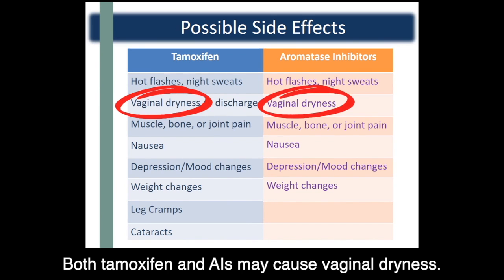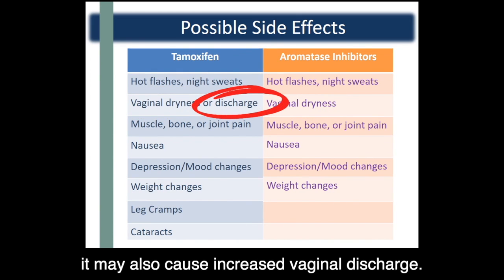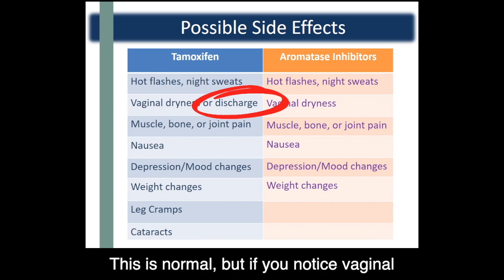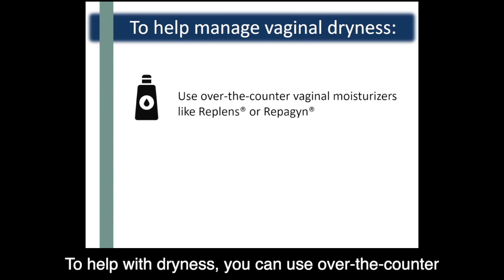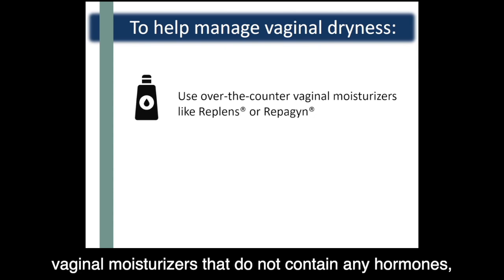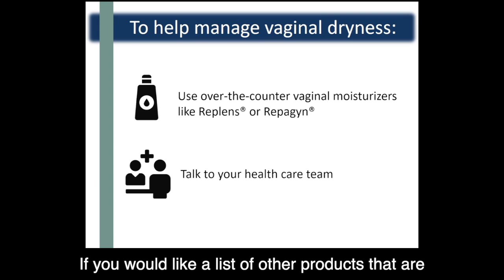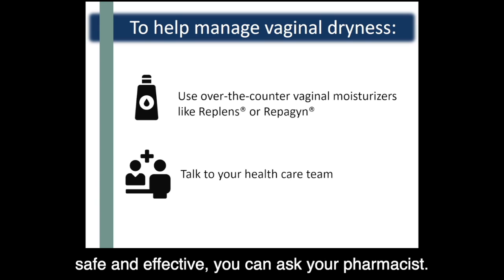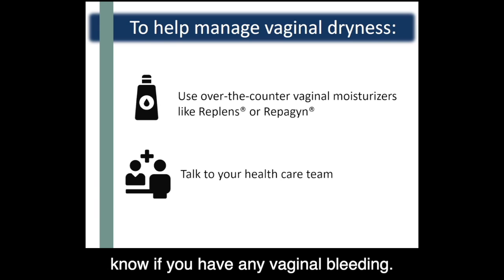Both tamoxifen and AIs may cause vaginal dryness. When you start taking tamoxifen, it may also cause increased vaginal discharge — this is normal, but if you notice vaginal bleeding, tell your care provider. To help with dryness, you can use over-the-counter vaginal moisturizers that do not contain any hormones, like Replens or Repagyn. If you would like a list of other products that are safe and effective, you can ask your pharmacist. Remember to let your healthcare team know if you have any vaginal bleeding.